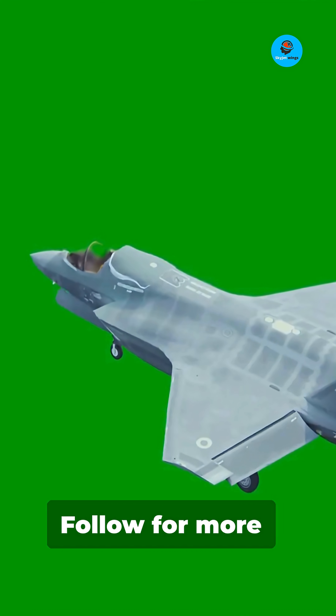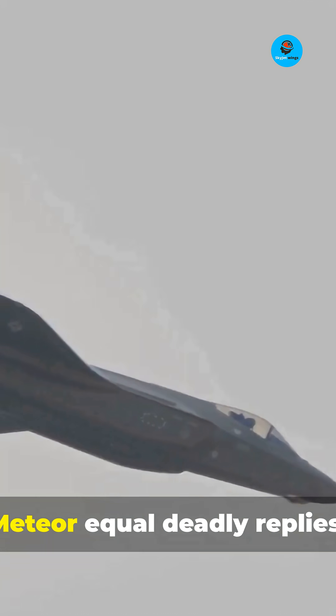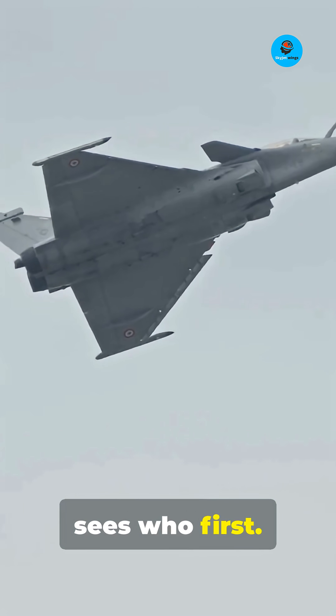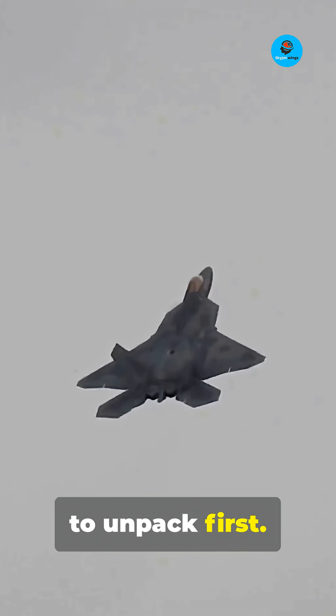Follow for more quick comparisons and smart takes. Stealth equals first shot; EW and Meteor equal deadly replies. It's not just missiles — it's who sees who first. Want a deep dive? We'll do one next. Tell us which system to unpack first.